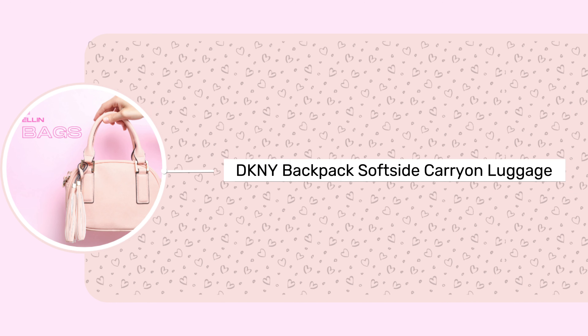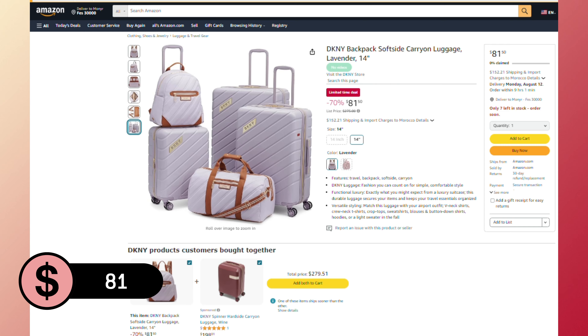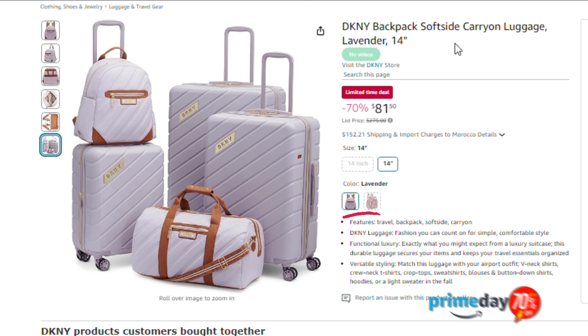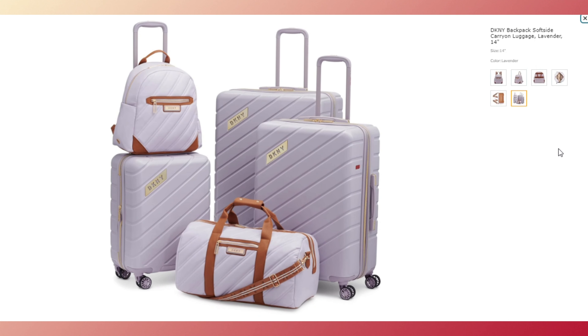Next, the DKNY backpack soft side carry-on luggage, available for $81 with a 70% Amazon Prime discount in lavender and wine colors. This bag combines travel convenience with DKNY's signature style, designed for functional luxury.